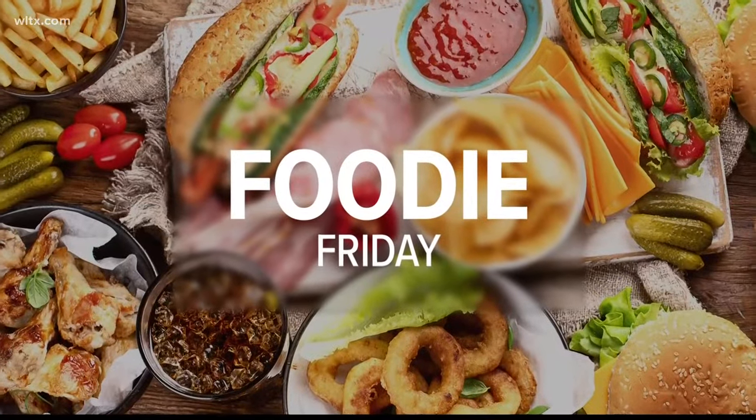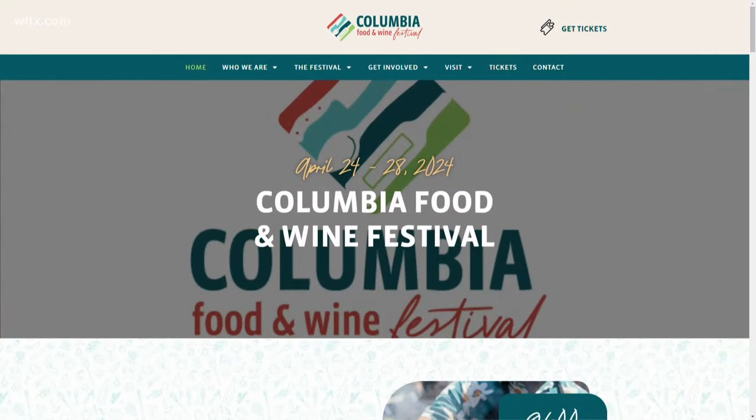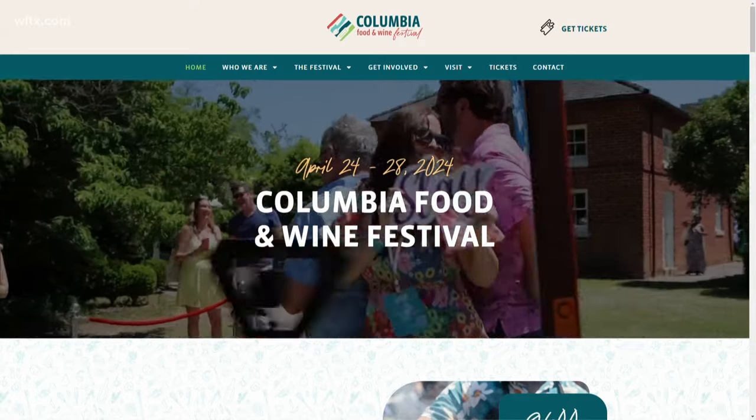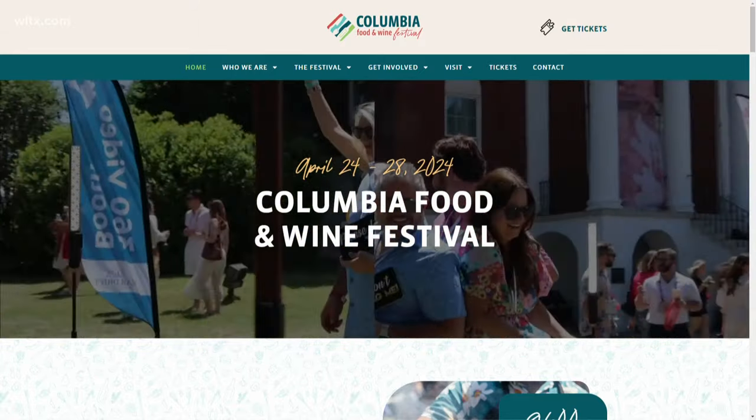Pair your pallets. The Columbia Food and Wine Festival kicks off in less than two weeks. Over the past several weeks we've been showcasing some of the culinary talent that will be on display at the festival.